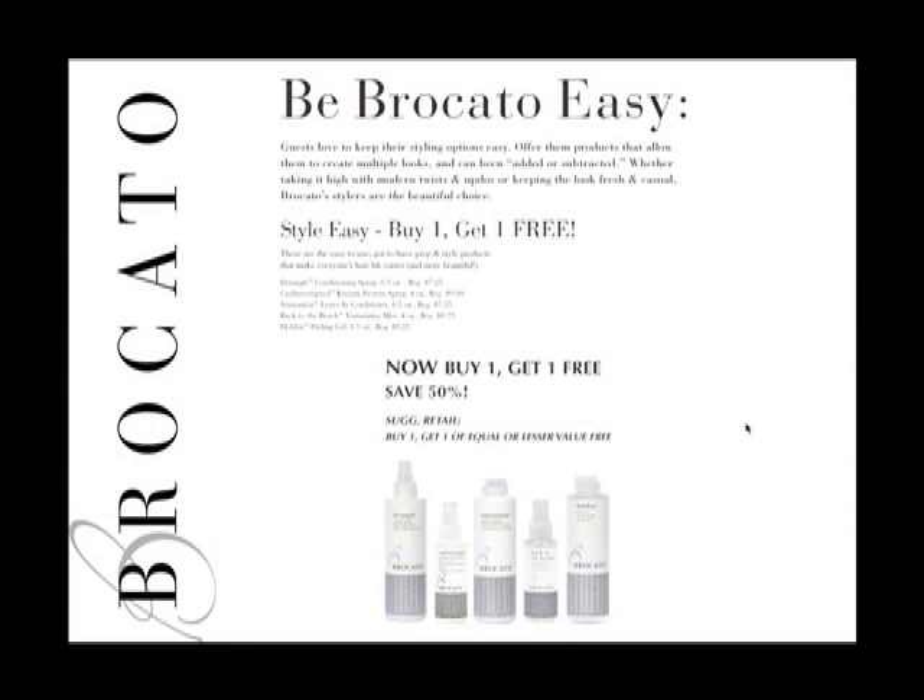Detangle spray is a great summer product because it protects hair from dryness, wind, and damage from swimming. Curl Interrupted Protein Spray is excellent for summer because it adds strength and helps smooth the hair. Saturation Leave-In Conditioner is also a great summer product — light enough to be your styling product, and when mixed with Hold On, it gives a variety of different styling options.